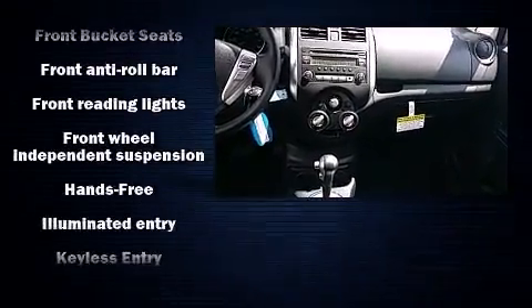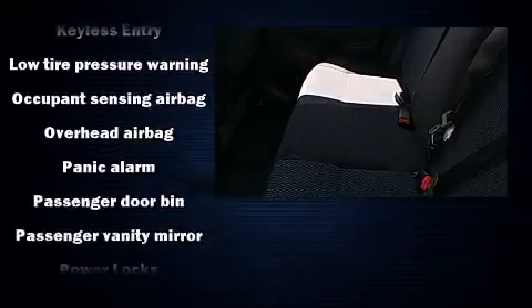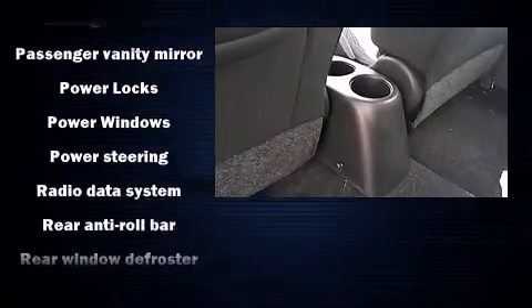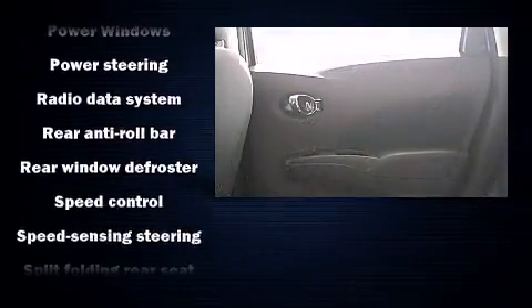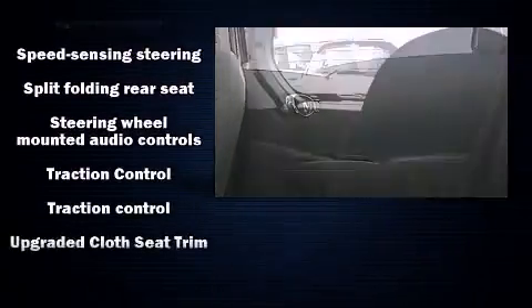Nissan also prioritized safety and security by including head curtain airbags, front side impact airbags, traction control, brake assist, a panic alarm, and ABS brakes. Electronic stability control ensures solid grip atop the road surface, no matter how challenging the driving conditions.